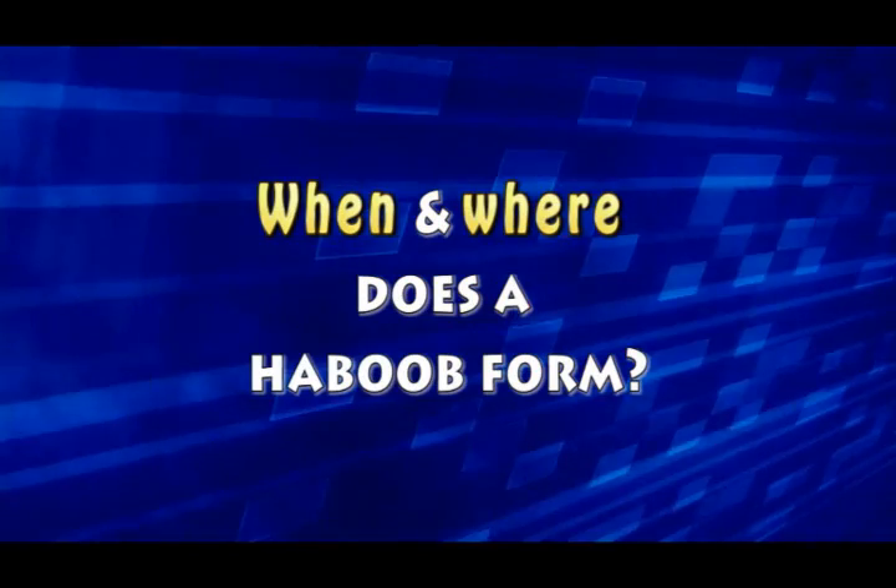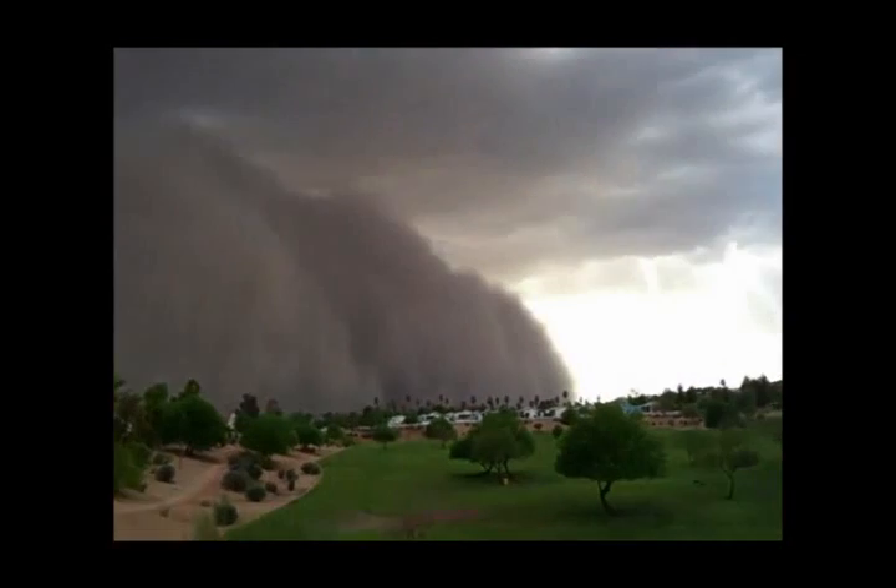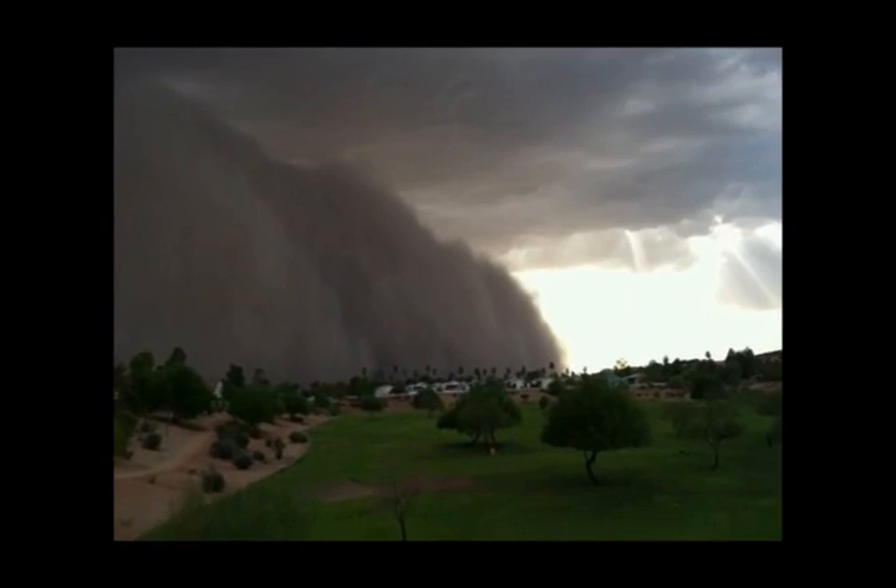Haboobs are definitely most common in very dry areas because you need that loose dirt on the ground. It is frequently an occurrence in the Sahara Desert, for example, but closer to home, it wouldn't be unusual to hear about a haboob event in the desert southwest, and Arizona is certainly no stranger to haboobs.